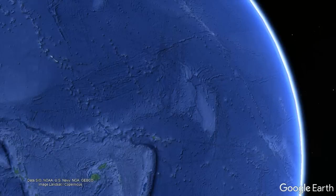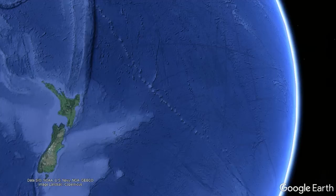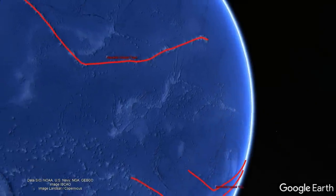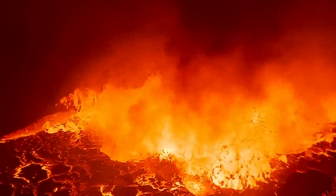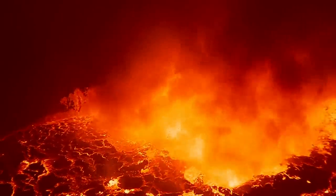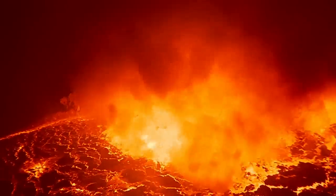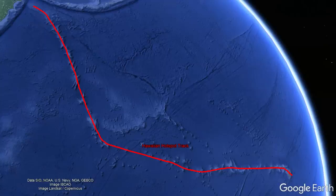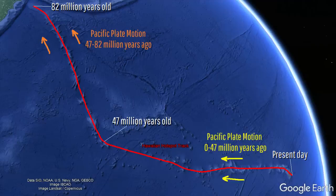Comparing to other old hotspot chains such as Rurutu, McDonald, and Louisville hotspots, the bends which they produced at about the same time — between 42 and 48 million years ago — are all less abrupt. Thus, it is suggested that before the bend occurred, the Hawaiian hotspot and not just the crust overlying it moved. This is somewhat of a controversial hypothesis. Therefore, the comparatively faster motion of the Hawaiian hotspot track before 47 million years ago was owed to the fact that the deep mantle plume was also moving southwards at a high rate.